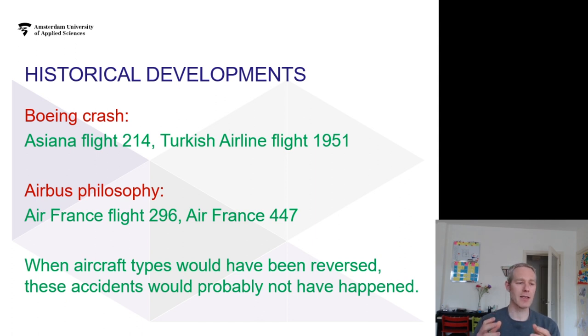In a sense, the plane was configured to land while it was still in the air.